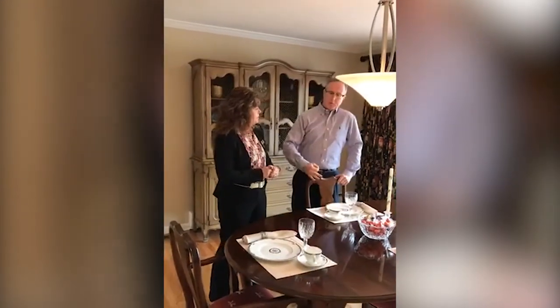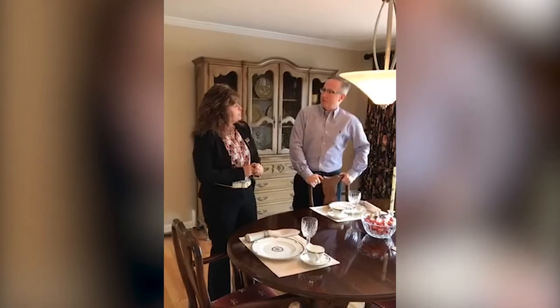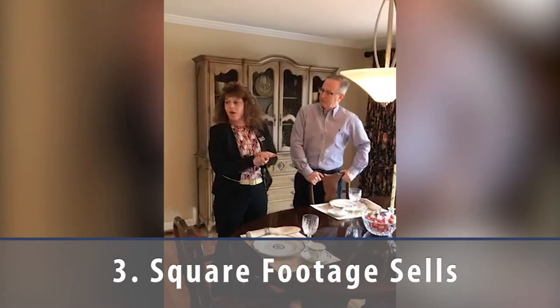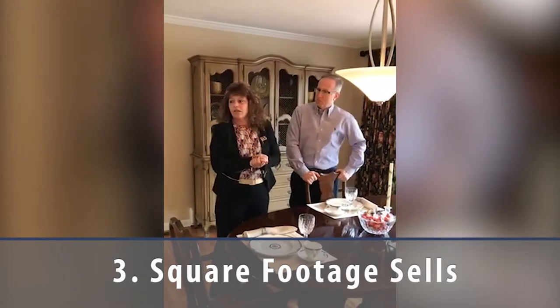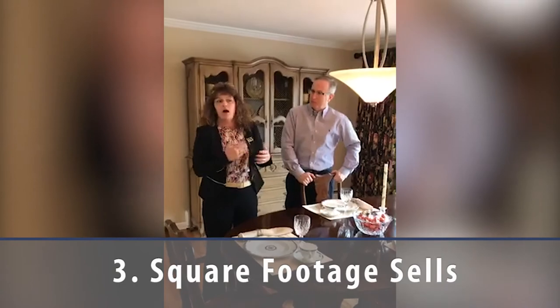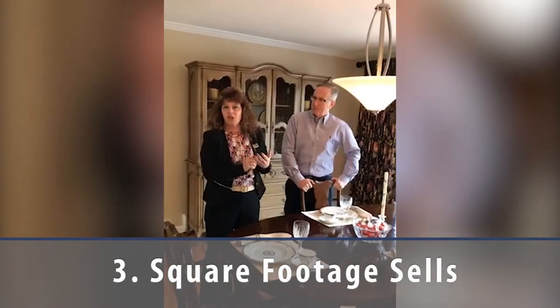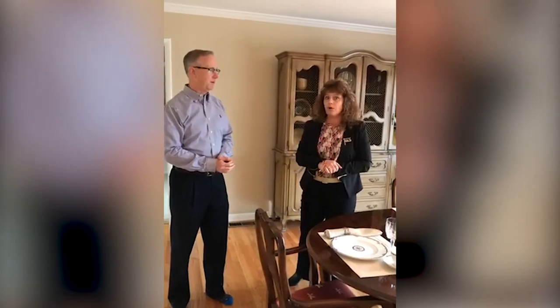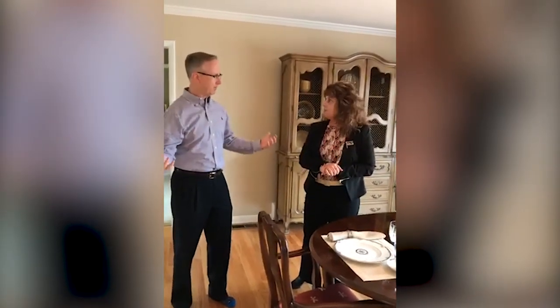The third thing is that square footage really sells. There are things in a space that can make it feel smaller — large area rugs, dark paint colors, too much furniture. These can really change the way a space feels. When people buy a home it's all emotion, so you want to open it up.